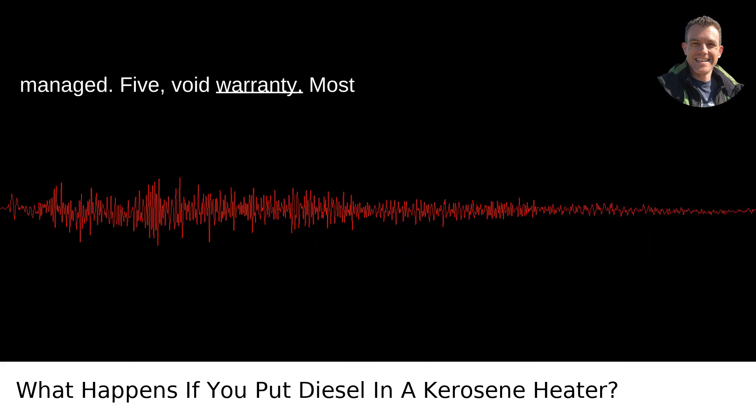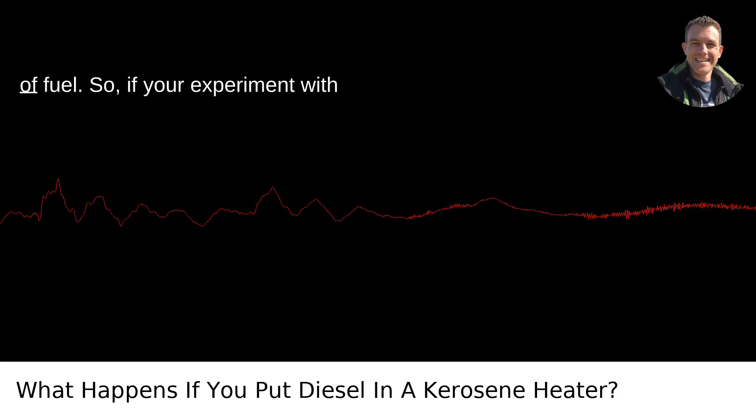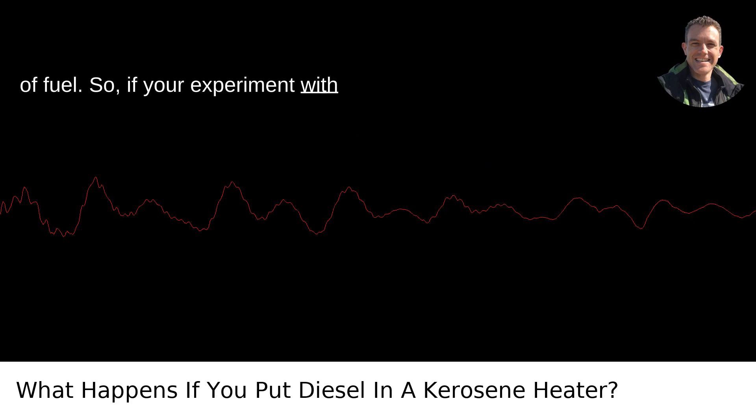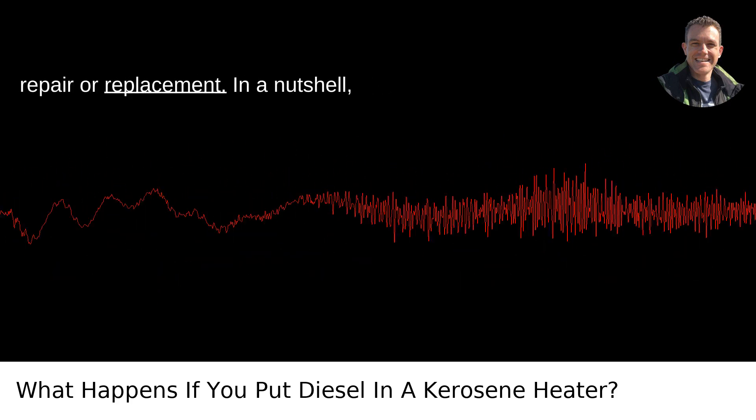Fifth, voiding the warranty. Most manufacturers will void the warranty on a kerosene heater if you use the wrong type of fuel. So if your experiment with diesel leads to a breakdown, you might find yourself out of luck when seeking a repair or replacement.